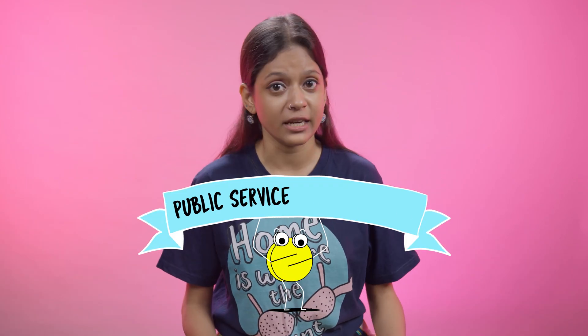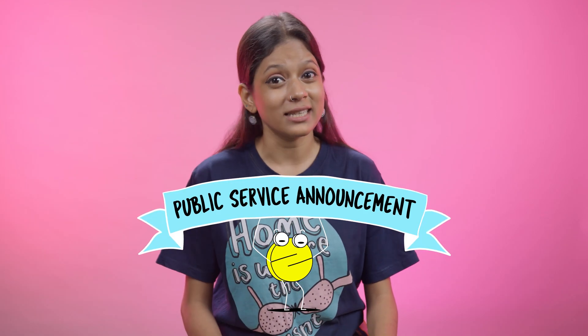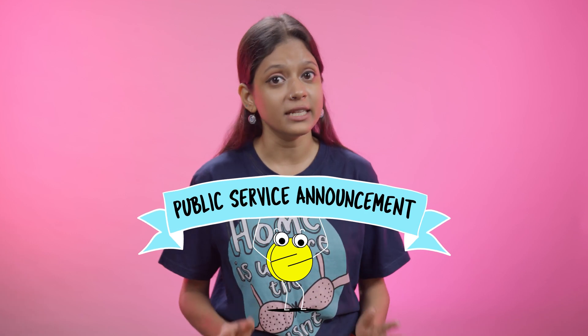A public service announcement: the pill regimen by itself is not the complete safe sex package. To be fully protected from STIs, you need to use a condom too.